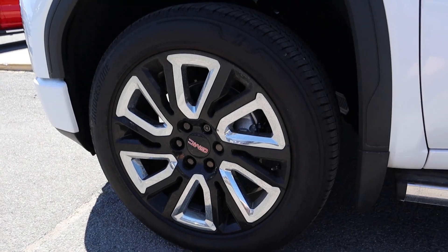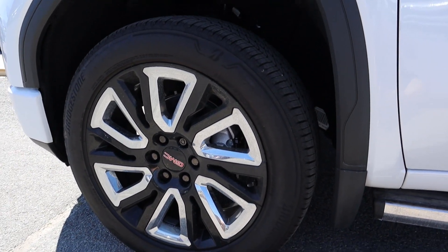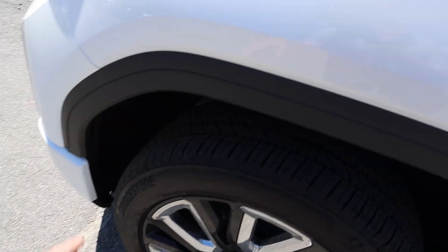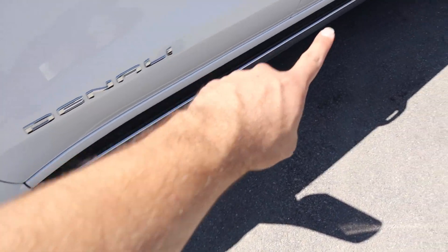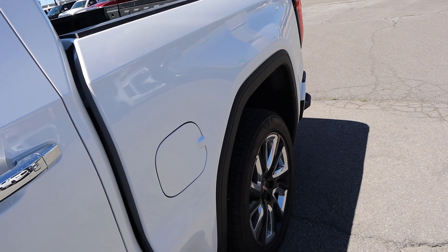Around the side here we have these polished 22-inch rims — absolutely massive. 275 millimeter tires around them, but they look fantastic with this truck front and rear, and you can see a little bit of a fender flare just around that. It says Denali on the side and you can see these side steps — we'll go over those later — and then your gas cap in the back.